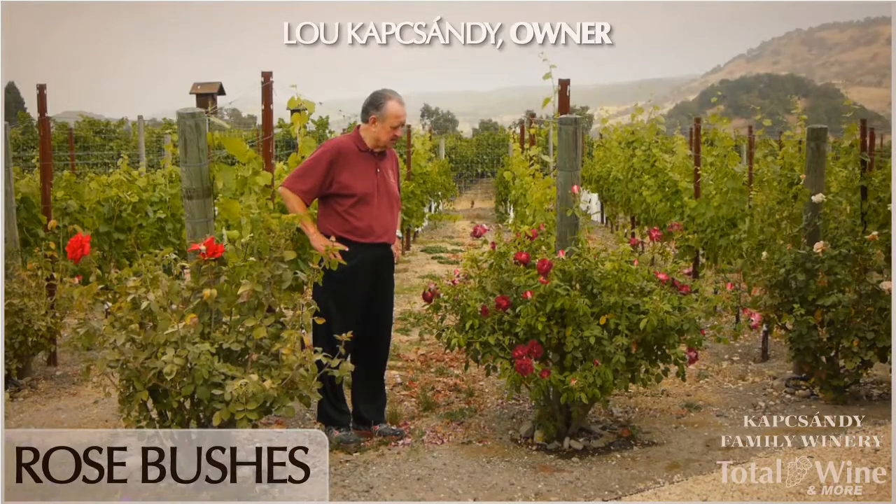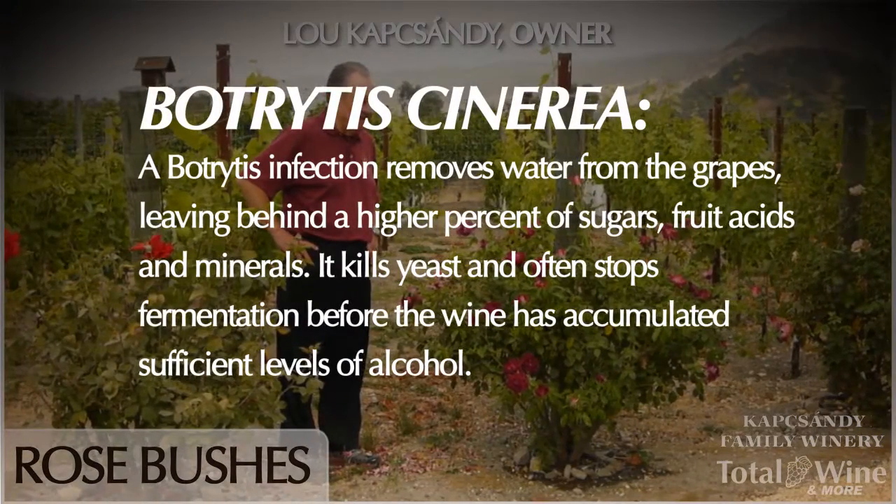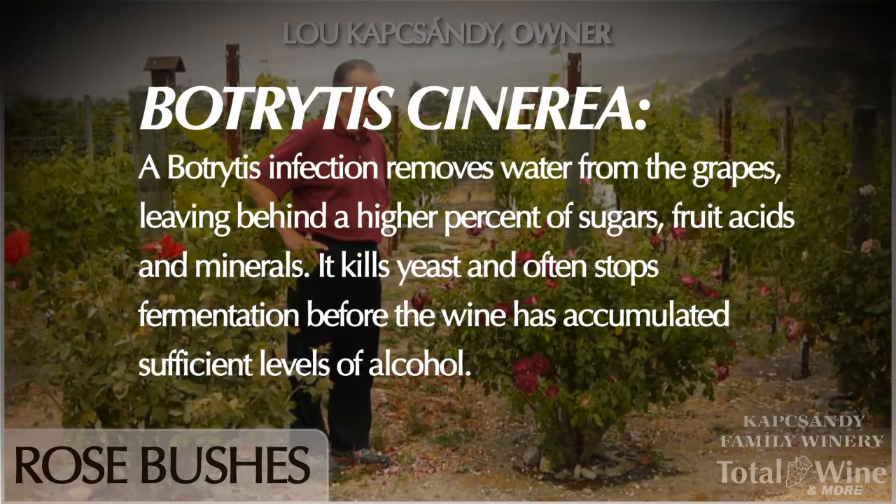And then God forbid if it continues all the way into Botrytis. Although Botrytis is effective as a noble rot for white grapes, it's devastating for red grapes. In fact, if Botrytis affects the red grapes, the best thing to do is drop them all on the ground and do not bring them into the winery.